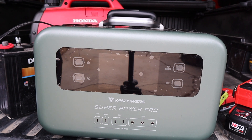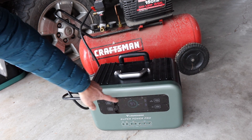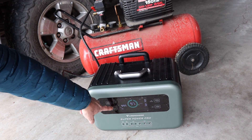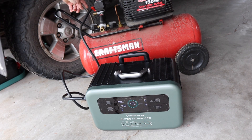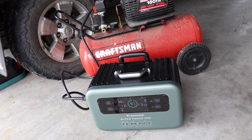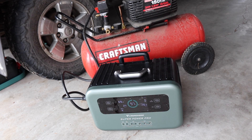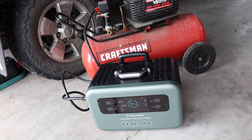I've got the VanPowers plugged in to my Craftsman 3 horsepower 15-gallon air compressor here. I'm going to turn it on. It fires up - once it's on, you can choose which setting you want. I've got the AC on. Once it's on, it's ready to go. Here's the air compressor running. I think you get the idea. Let's move inside and take a closer look at some of the other features.